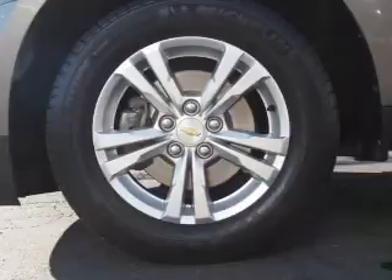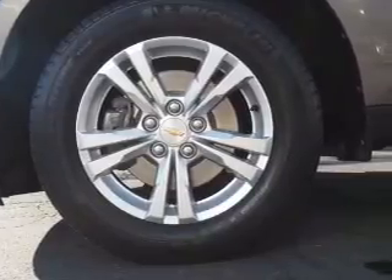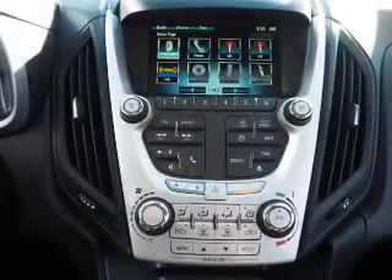Inside you'll find Bluetooth connectivity, steering wheel controls, automatic climate control, and a backup camera.